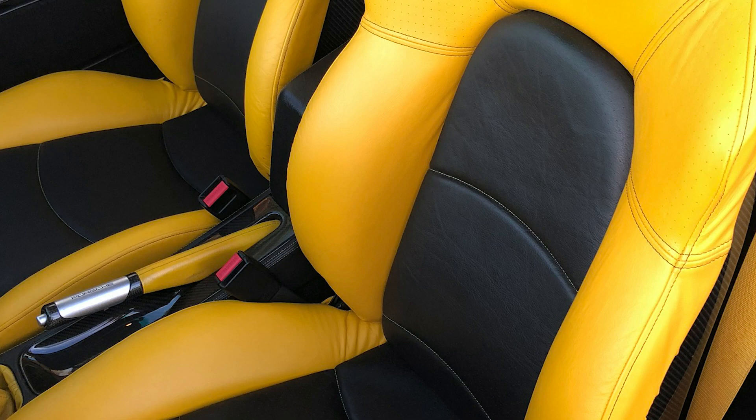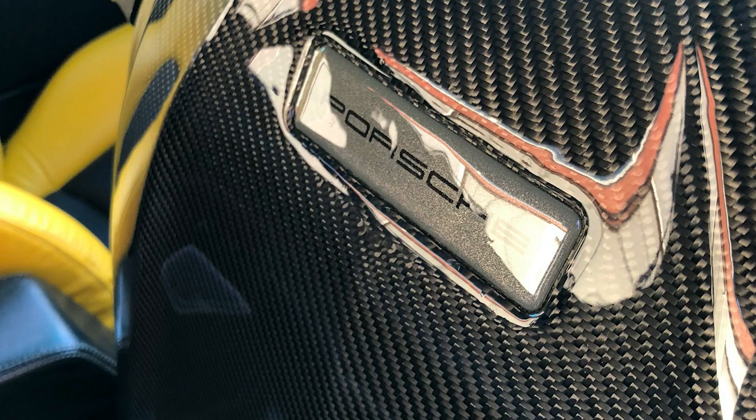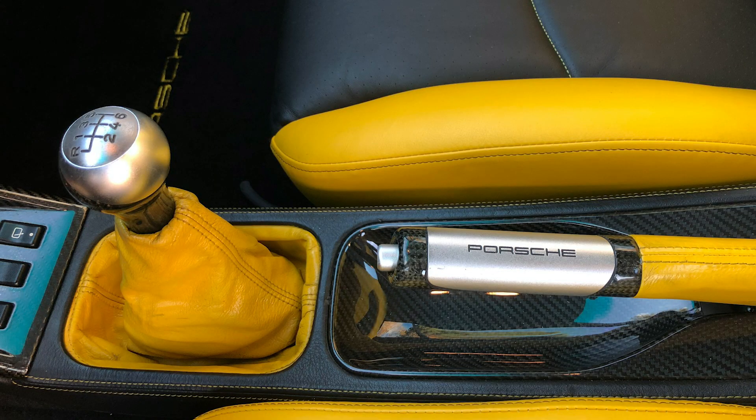The instruments are yellow, the gear shift gaiter and lots of other details. It has beautiful sports seats with carbon backs, lots of carbon details, and special mats with Porsche lettering.